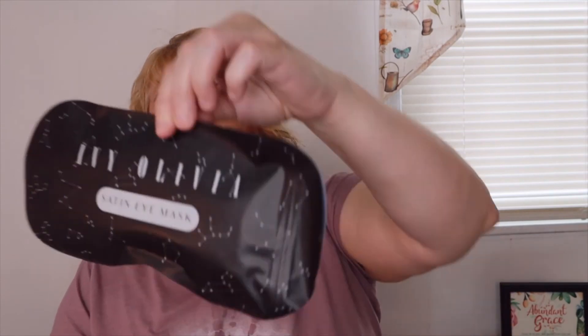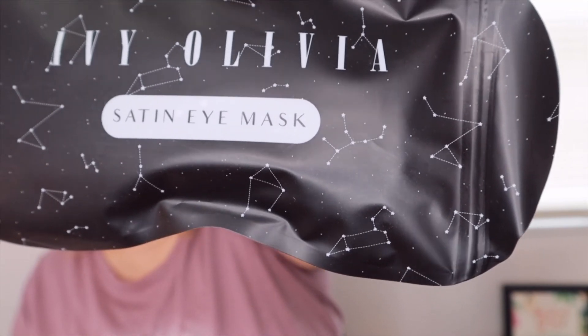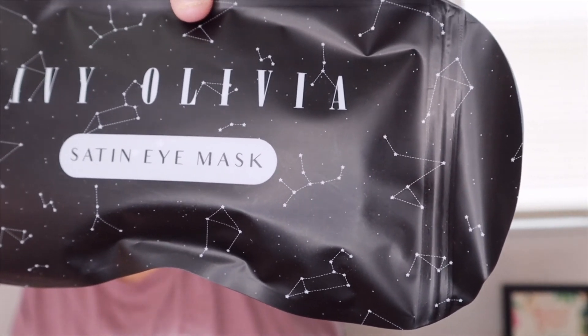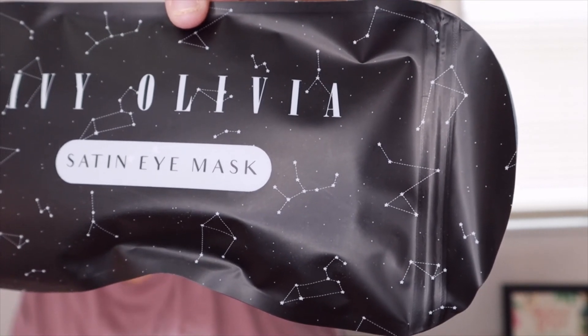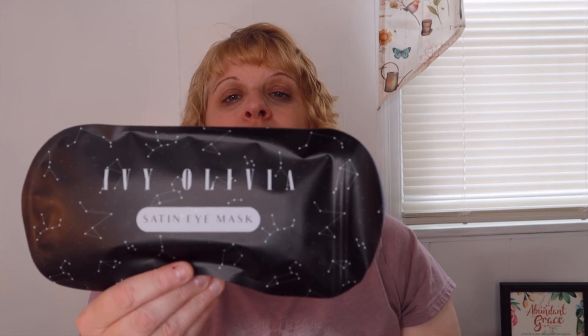Our last item is by Ivy Olivia — a satin eye mask, $28.00. Soothe the delicate skin around your eyes with this feathery soft satin sleep mask. Wake up well rested, ready to take on the day. You can hand wash it in cold water or machine wash it — just hang it up to dry. That's neat, I'll be looking forward to that.